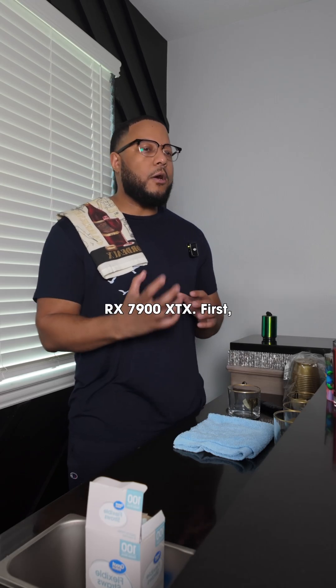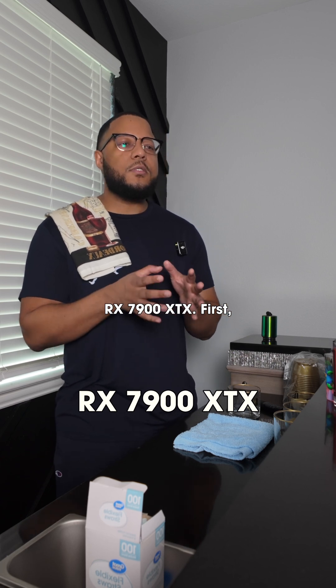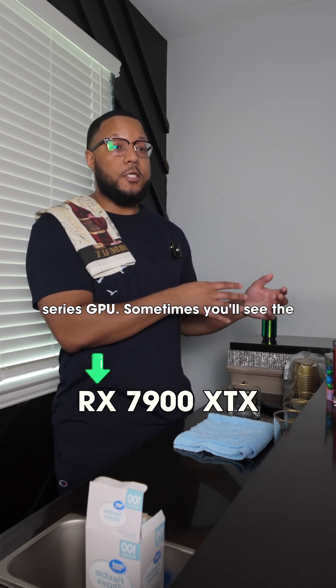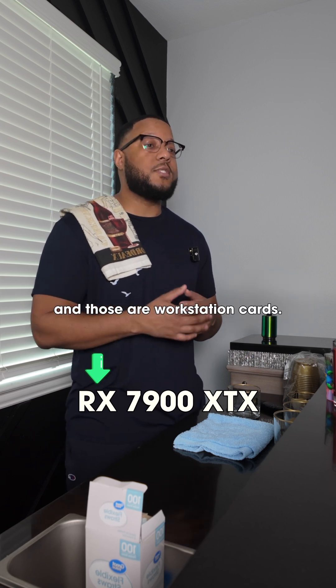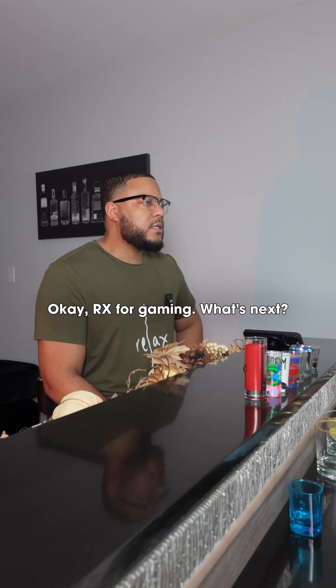So take something like the RX 7900 XTX. The RX tells you it's a gaming series GPU. Sometimes you'll see the word Pro instead, and those are workstation cards. RX for gaming. What's next?